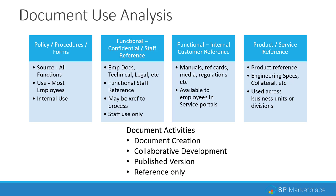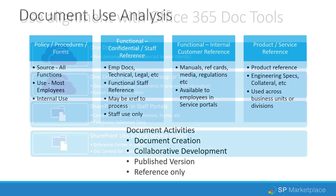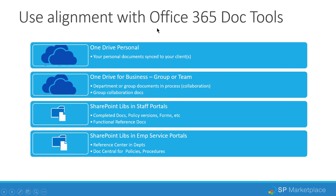You also have to look at document activities. There's document creation and collaborative development — a team working on it, approving and updating it — then there's the published version, and then there's reference-only type documents. A policy being developed and published is one example. A proposal template follows the same lifecycle. Reference-only might be legal references or ITIL standards — things that don't change a lot and are kept just for reference purposes.